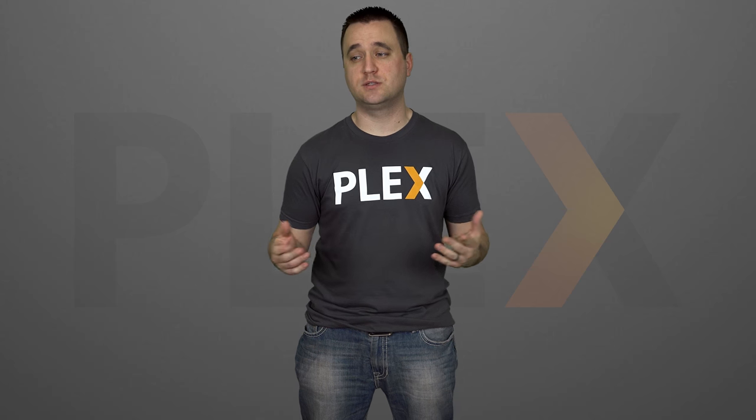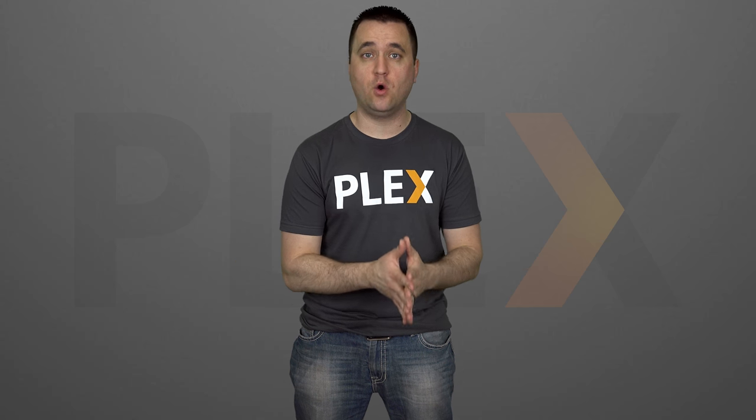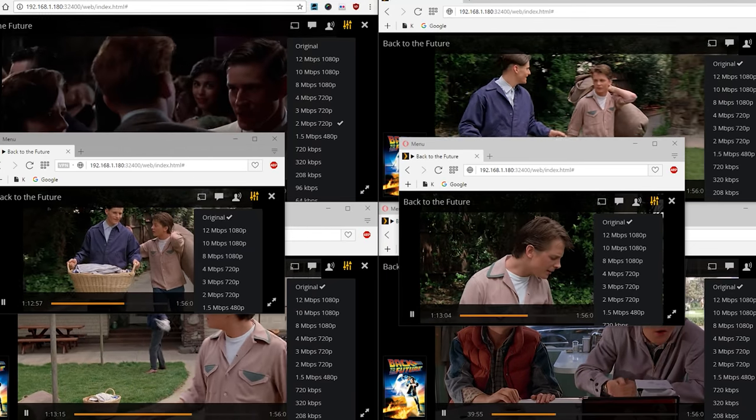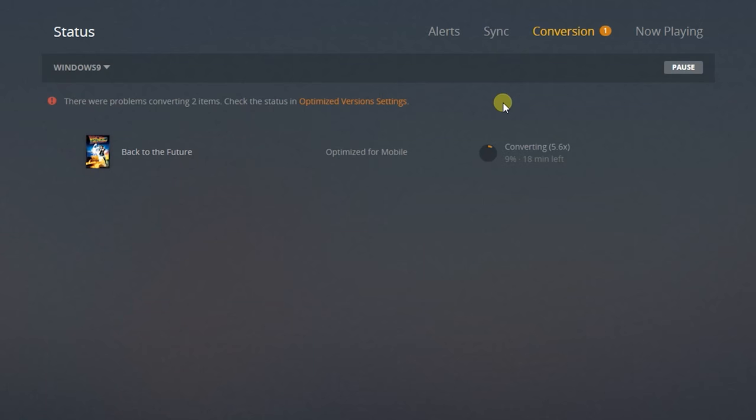To take it a step further, just out of curiosity — since there are probably people running it this way — I moved the media files over to the hard drive as well, keeping the hard drive as both the media host and the transcoding location. With this test I was only able to get five transcoded streams at the same time with an additional five direct streams. As expected, the optimization test netted the same 5.6x, mainly because optimizing just one video doesn't push the hard drive that hard.